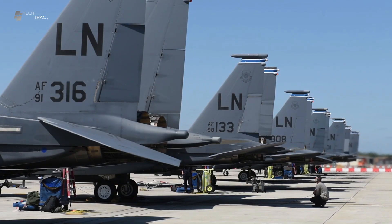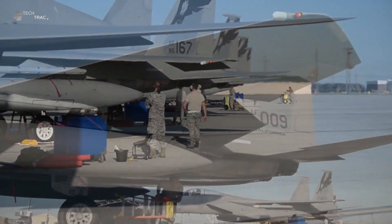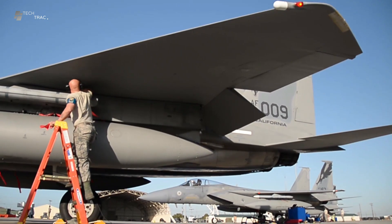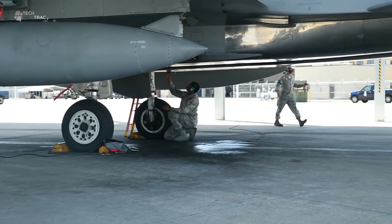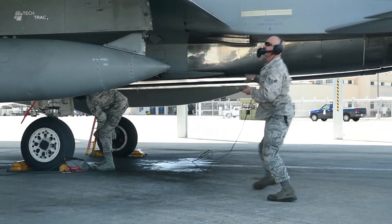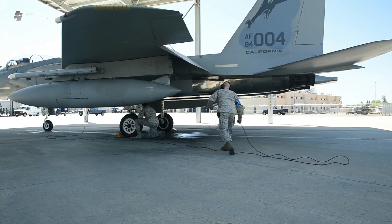The F-15 Eagle is a multi-role fighter aircraft that has long been the backbone of the United States Air Force. Designed by McDonnell Douglas and first flying in 1972, the F-15 has been in service for more than four decades and continues to be one of the most effective fighter aircraft in the world. The F-15 is also known for its ability to carry a variety of bombs and other weapons, making it a highly versatile platform for a variety of missions.